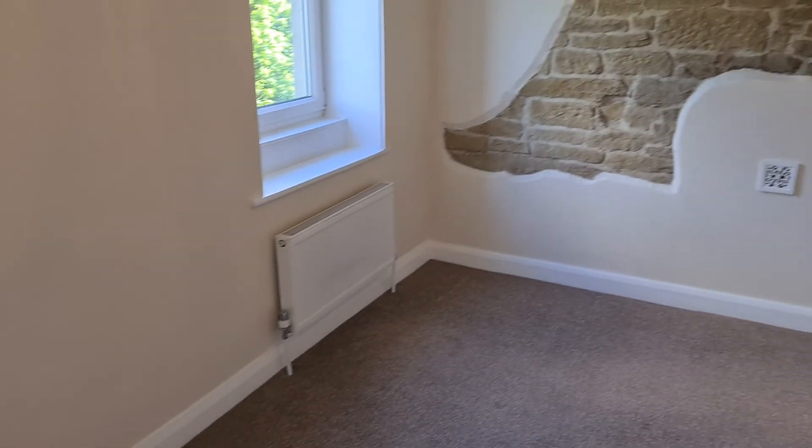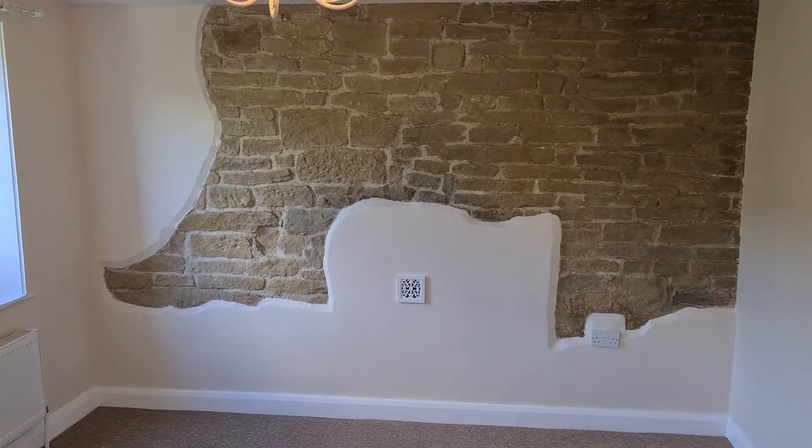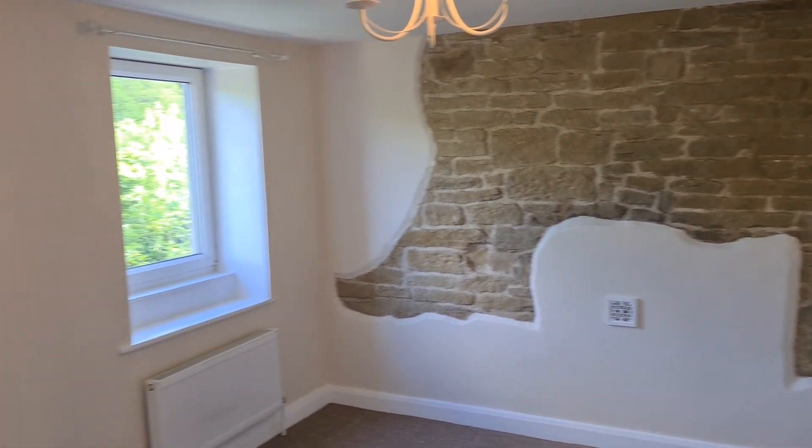The property is vacant and available for viewing pretty much straight away. If you would like to arrange a look round, please give our office a call.